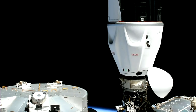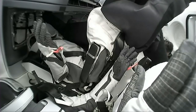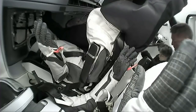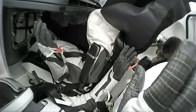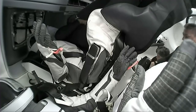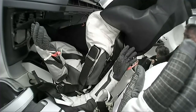Up next, we are going to begin the hard capture sequence — that's when we are engaging the hooks around the docking mechanism. We are back seeing live views inside Crew Dragon Freedom. You can see a couple of empty suits still in the chairs as the crew continue preparations to open the hatch and ingress the International Space Station.